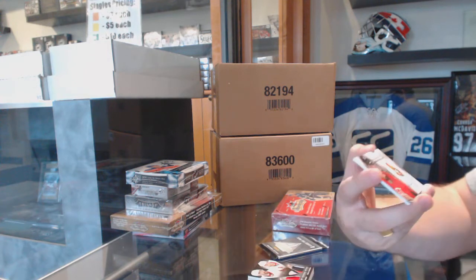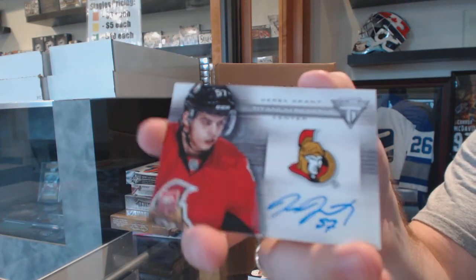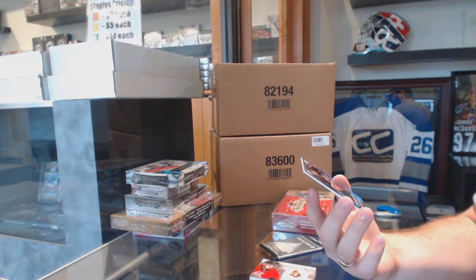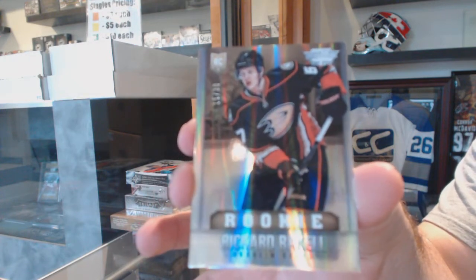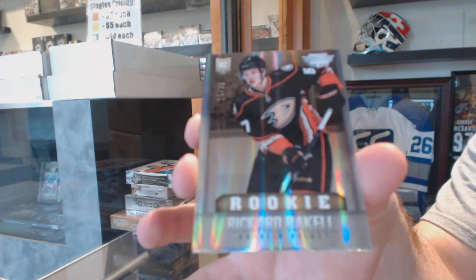We've got a Titanium Reserve Autograph of Derek Grant for the Senators. And we've got number 230, a draft position parallel rookie for the Anaheim Ducks — Ricard Raquel, numbered to 30.